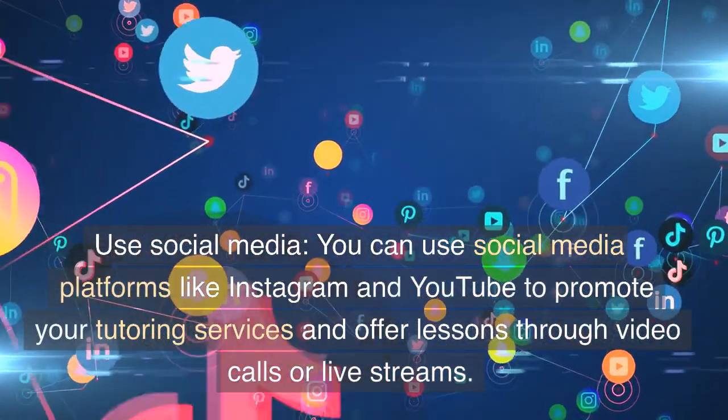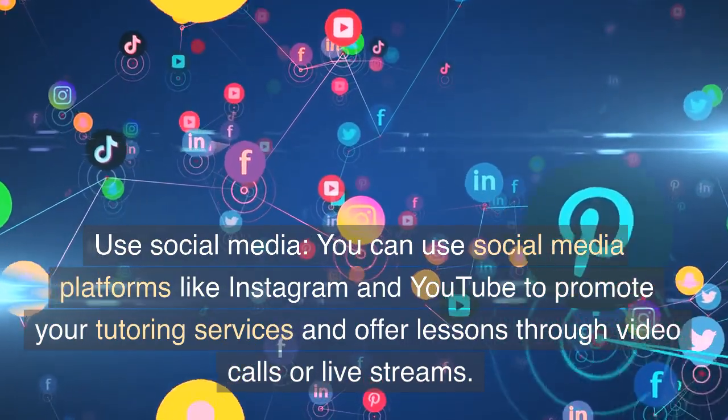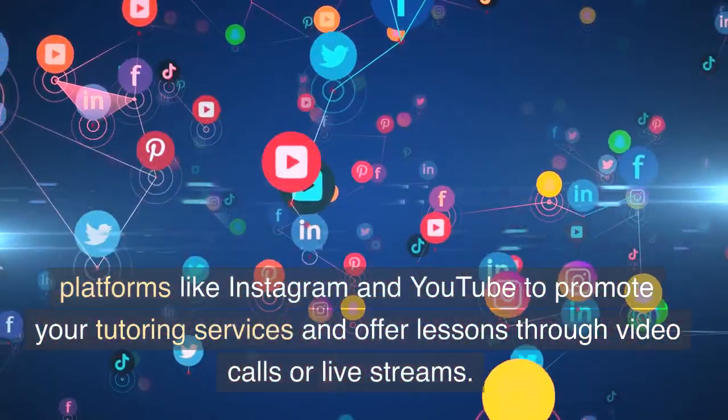Use social media. You can use social media platforms like Instagram and YouTube to promote your tutoring services and offer lessons through video calls or live streams.